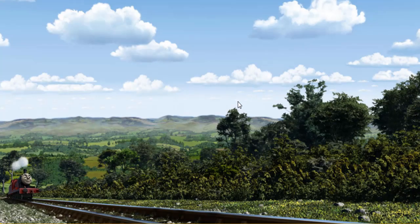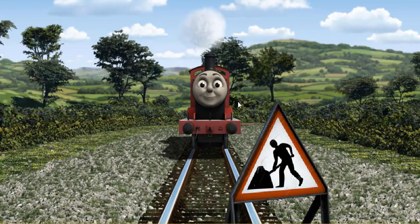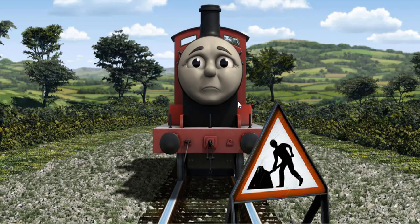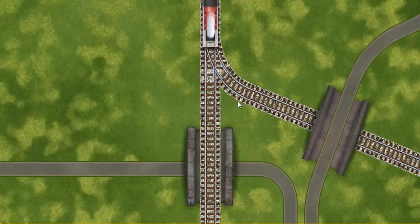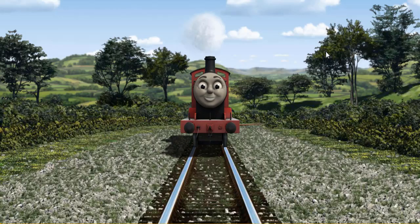Huffing and puffing, James set out for Knappford Station. Suddenly, James had to stop. Because of track repairs, he needed to go a different way. Show James the track that goes under the bridge. Full steam ahead.